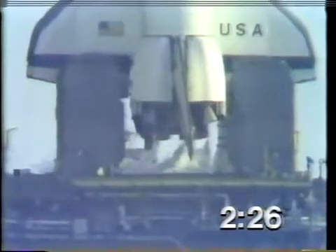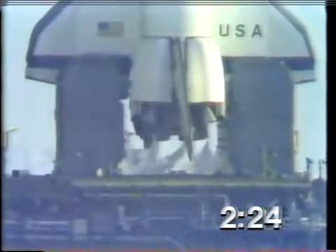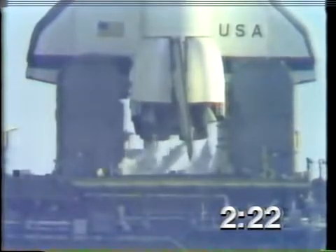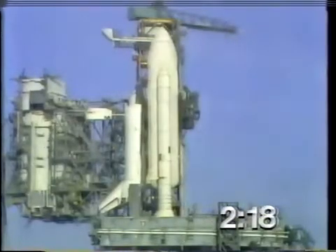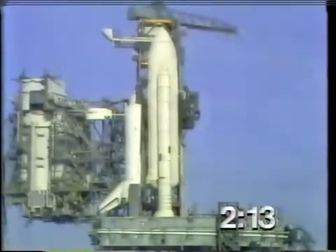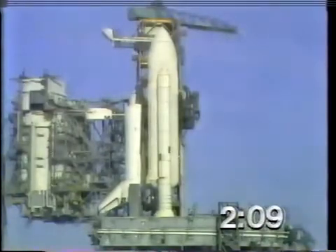T-minus two minutes, 25 seconds and counting. T-minus two minutes, 15 seconds. The pressure in the LOX tank is at flight pressure. Coming up on just two minutes away from launch.